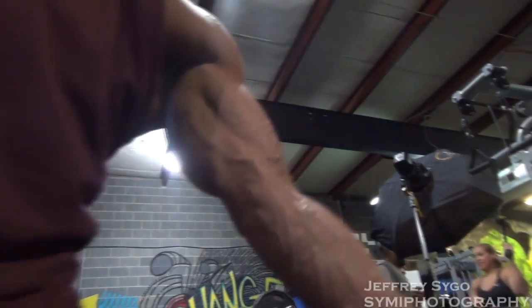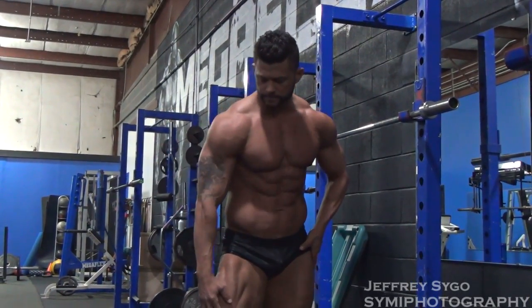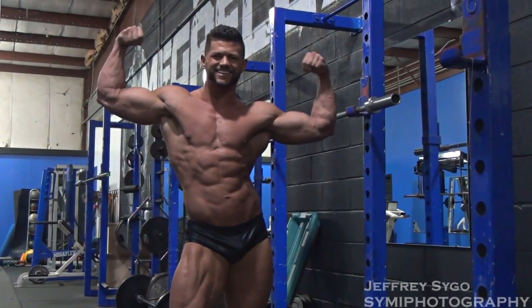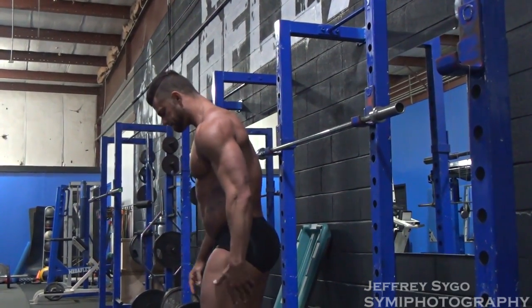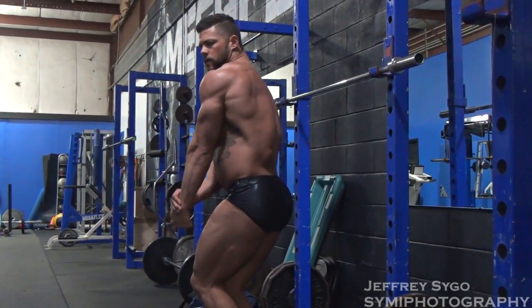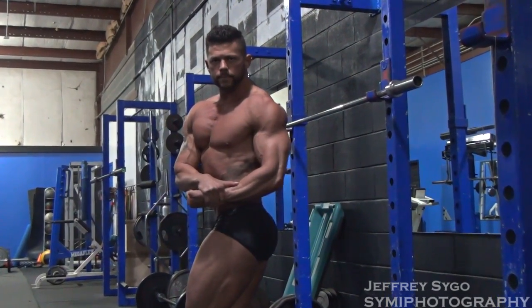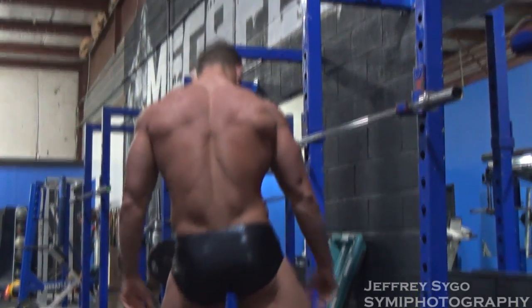What got you into bodybuilding? I started training when I was younger, probably 2008–2009, because I was 119 pounds soaking wet. I wanted to get bigger, put on some muscle — and hopefully meet some girls. I've been competing since 2013, enjoying the process and seeing the changes year by year. I don't compete every year because it takes time to put on quality size, but I've done about six competitions in my bodybuilding career so far.